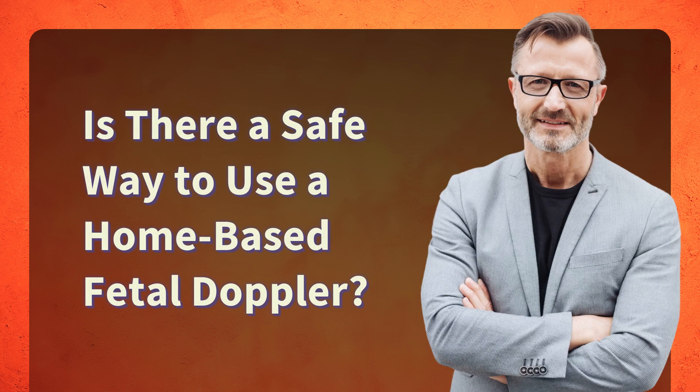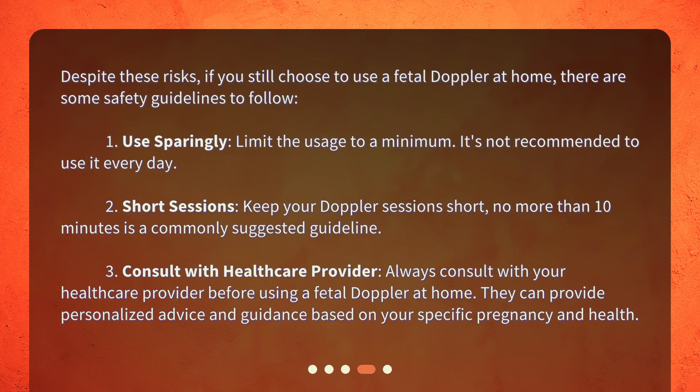Is there a safe way to use a home-based fetal doppler? Despite these risks, if you still choose to use a fetal doppler at home, there are some safety guidelines to follow. First, use it sparingly — limit the usage to a minimum, as it's not recommended to use it every day. Second, keep your doppler sessions short — no more than 10 minutes is a commonly suggested guideline.